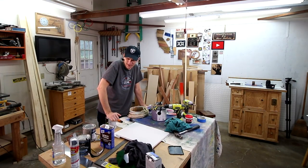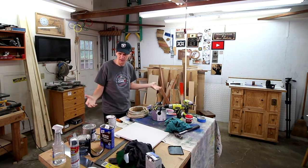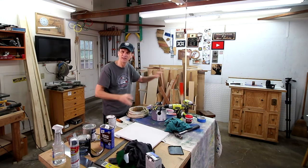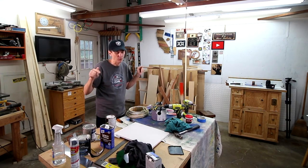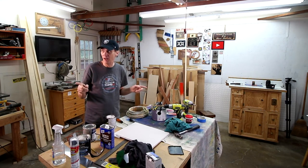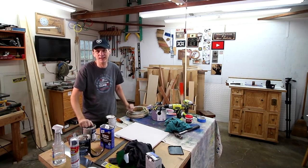Hey everybody, it's Saturday and this place is a mess. Do you guys clean up as you're building a project or do you wait until the end to clean it up? I'm kind of a hybrid picker-upper — I usually do a little bit of both. This time there seems to be a lot more of a mess left over, and it wasn't that big of a project. I had to do so much in the house I was constantly carrying things back and forth, so I would just set them down here on the table.